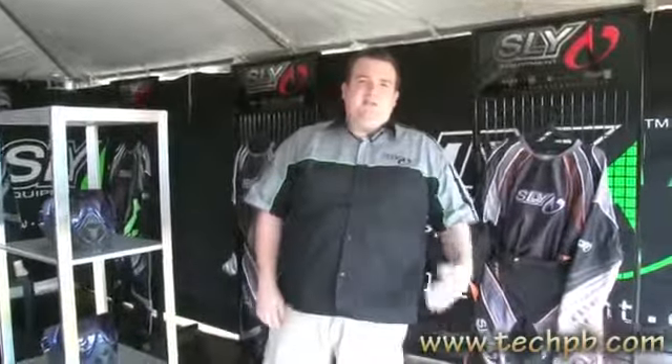Hi there Tech BB, this is Don with Sly Equipment, showing you the new 2011 line of protective gear, Profit Goggles, Chromework barrel systems, and the rest of our protective equipment and on-field apparel.